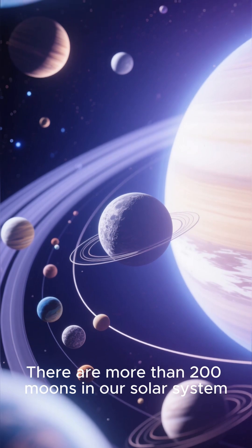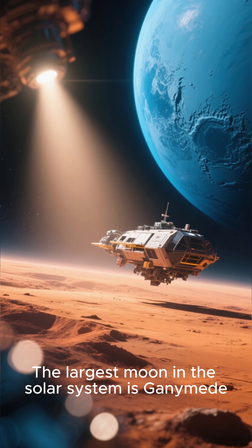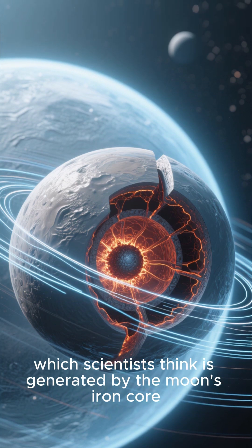There are more than 200 moons in our solar system, but we know very little about them. Here's what we do know. The largest moon in the solar system is Ganymede. It's so massive that it has its own magnetic field, which scientists think is generated by the moon's iron core.